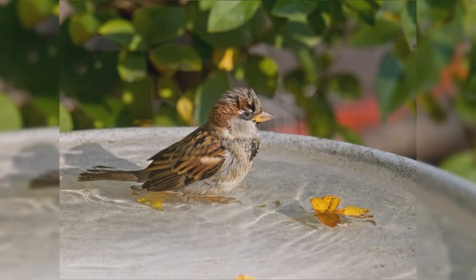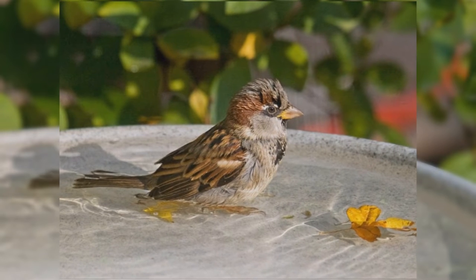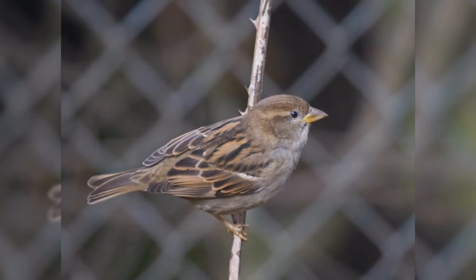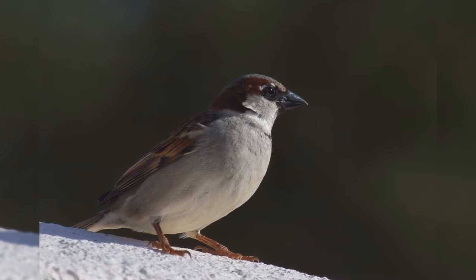These sparrows are not related to New World sparrows, thus they are differently shaped. They have a short body, full breast, large head, and short tail. The bill is triangular, short and pointed, but thick at the base. The bill of female and fall males is dull yellowish. The bill of spring males is black.